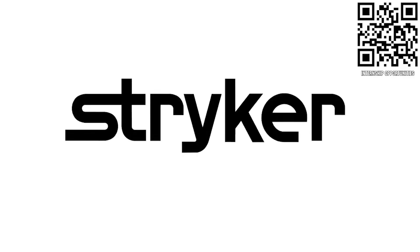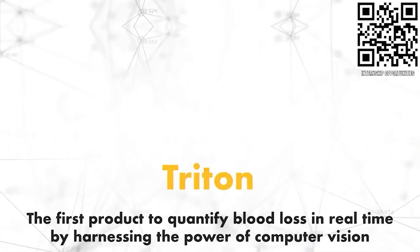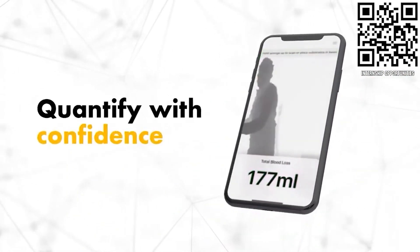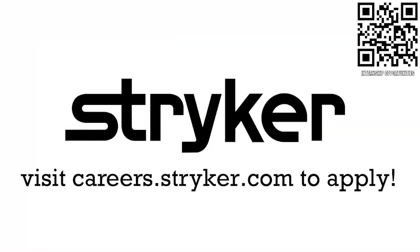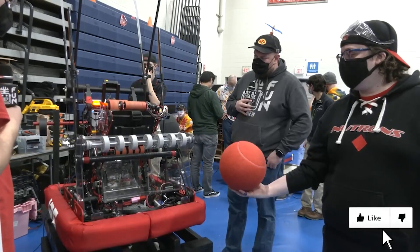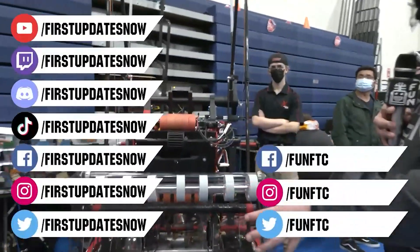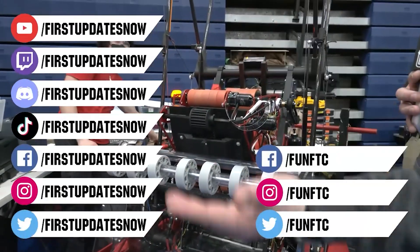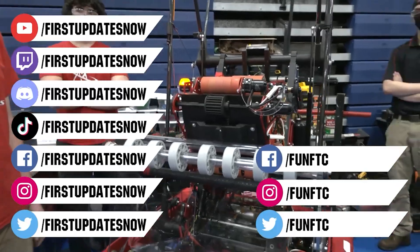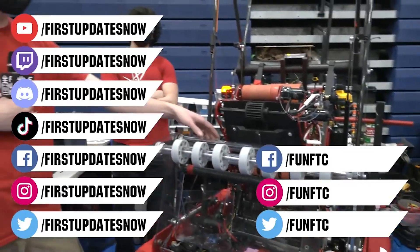Thanks to Stryker Careers for their support in this video. If you are a college student or recent graduate looking for an incredible internship, take a look at Stryker. Stryker provides a housing stipend, great pay, and an opportunity to work with state-of-the-art medical technology equipment. Discover why so many FIRST alumni are coming to Stryker for their internship or career at careers.stryker.com. Don't forget to like, subscribe, and ring the bell to stay up to date on our new videos. Watch our live shows at twitch.tv/firstupdatesnow, join our Discord at discord.gg/firstupdatesnow, and check out Fun FTC and First Updates Now on Facebook, Instagram, TikTok, and Twitter.